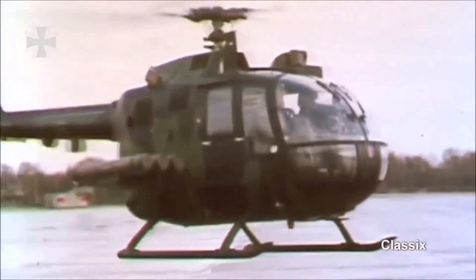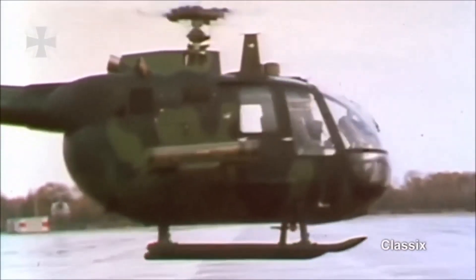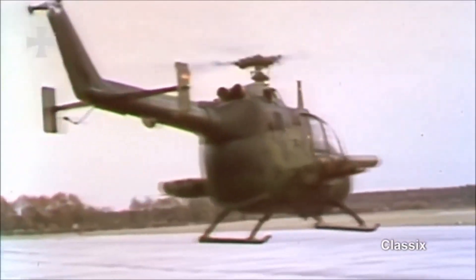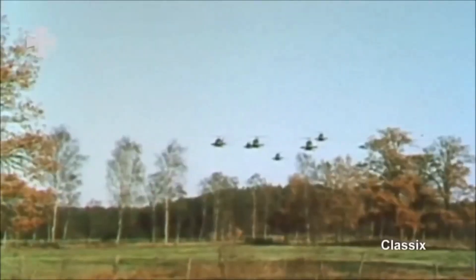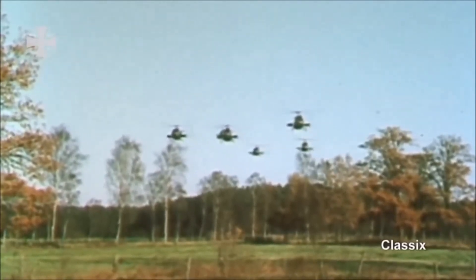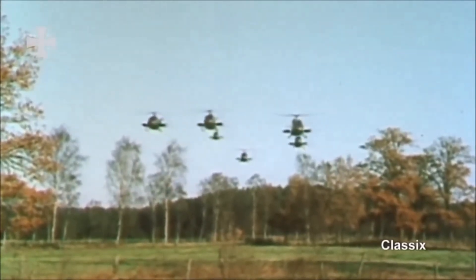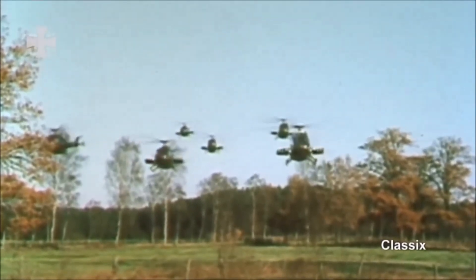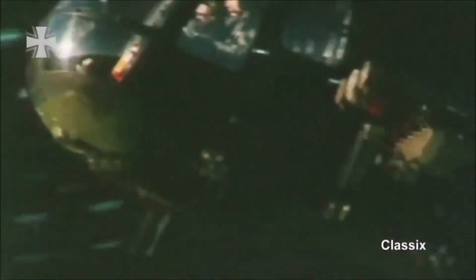The Bo 105 is used for observation, utility transport, and anti-tank roles. The PAH-1 is the most famous anti-tank version of this helicopter. The Bo 105 was designed during the Cold War, when West Germany was constantly threatened by a Warsaw Pact tank invasion, so the primary mission of the PAH-1 was anti-tank combat. The West German army acquired more than 300 Bo 105 helicopters, with two-thirds being the PAH-1 anti-tank variant.